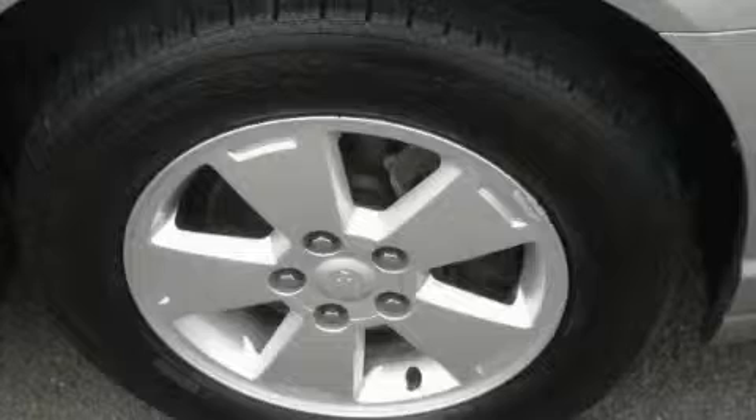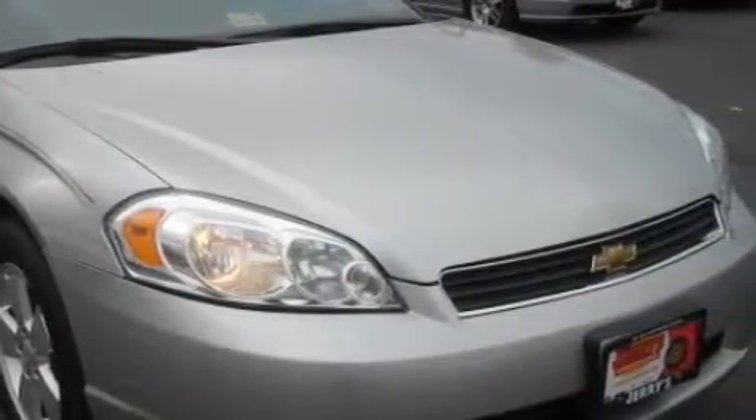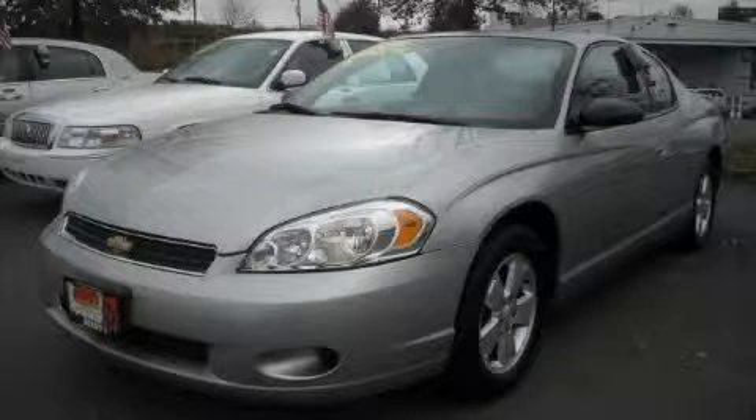The responsive six-cylinder engine connected to a smooth shifting automatic transmission smoothly responds to your every instruction. This coupe won't last long at this price. Call and arrange a test drive now.